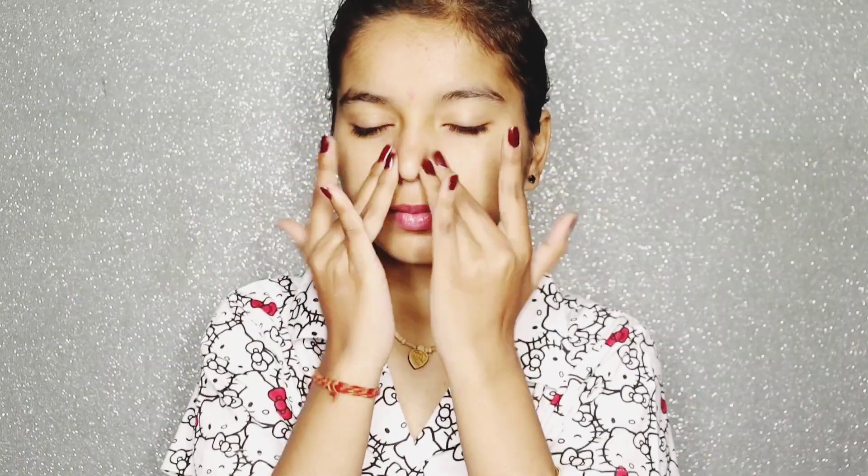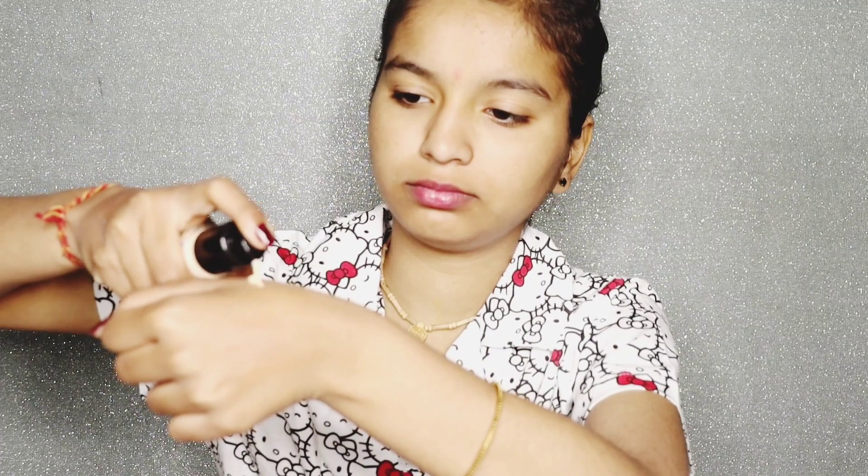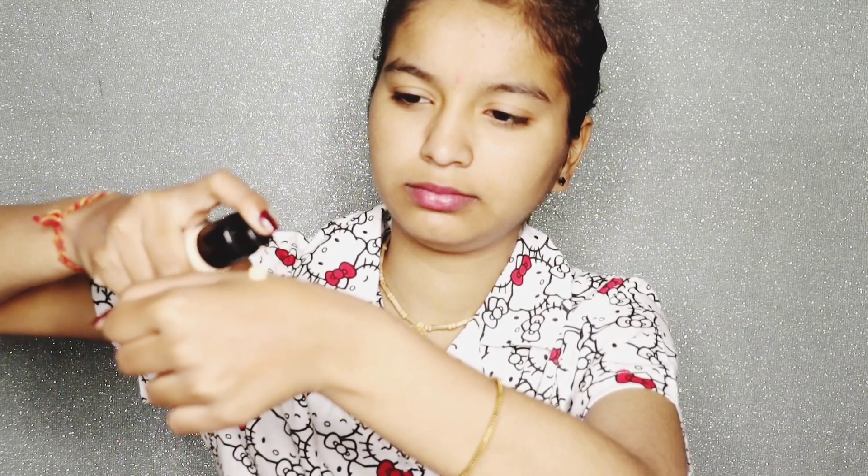First we got the Blue Heaven makeup primer — I have 5-6 videos on it now, I am tired of this primer, it is very good, I have used it. Next we got foundation in two shades: natural and vanilla.